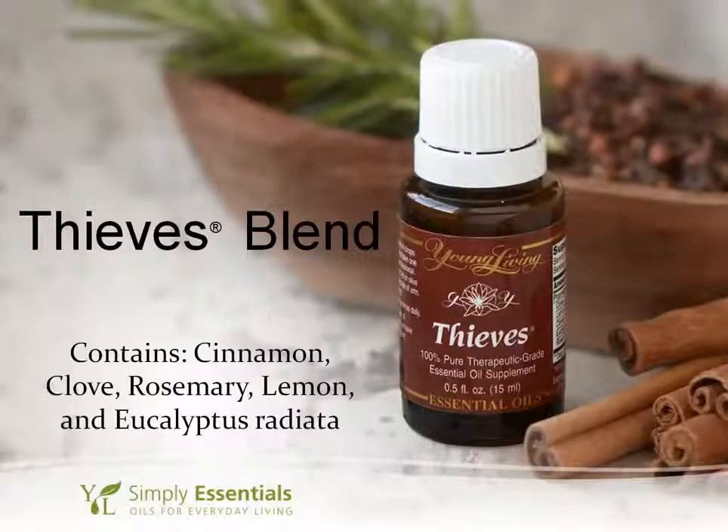Our next oil is Thieves. Thieves is a blend of cinnamon, clove, rosemary, lemon, and eucalyptus — this is an oil we use at our house every single day. It has cinnamon in it and is considered a hot oil. All oils, even a hot oil, can be applied directly under your feet without diluting them. But if you're going to put a hot oil anywhere else that's more sensitive skin, I would say to dilute it just to be safe. If you ever put on an oil that does burn unexpectedly, you can always add your carrier oil to dilute it right then and it will immediately take away that burn.